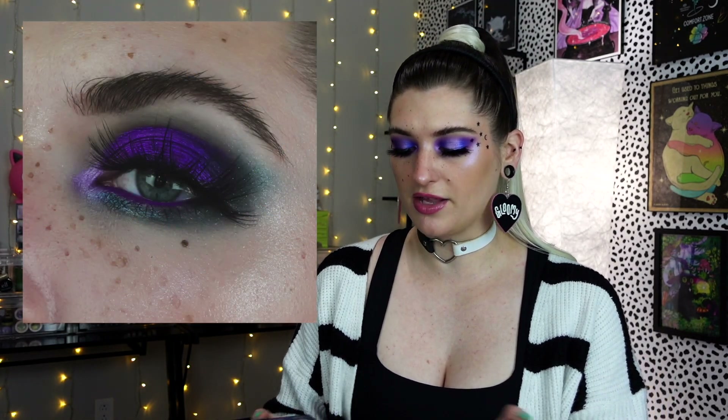And now the look that got away. I'll pop a picture on the screen here of the full look. I loved how it came out — I thought it was so pretty, so enchanting. I liked the richness of the colors and I'm sad that the footage didn't work out, but it is what it is. I'm glad the pictures turned out okay. So now I'm going to pop the close-up of just my eye on the screen.